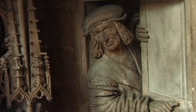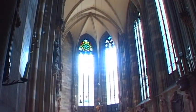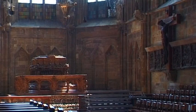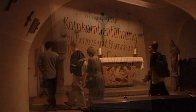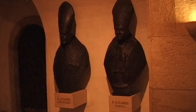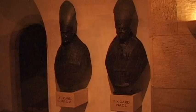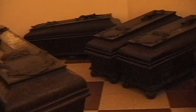Throughout its history, the structure of the cathedral has changed many times. There are no longer any signs of the small former parish church that once existed here. The dark and mysterious catacombs are located beneath the Stephansdom. Up until 1783, the underground passages were also used for the burial of Vienna's commoners.